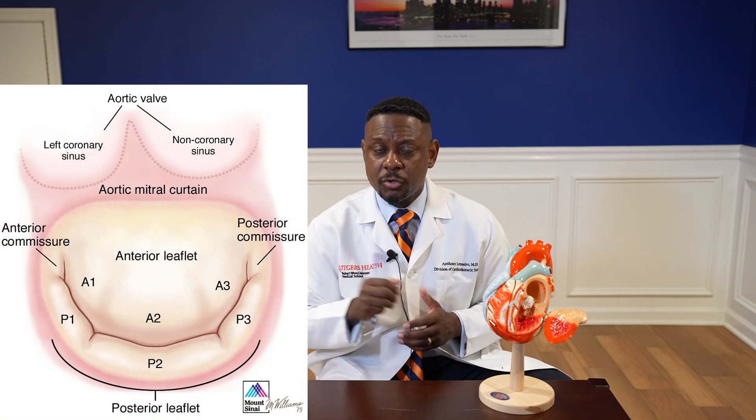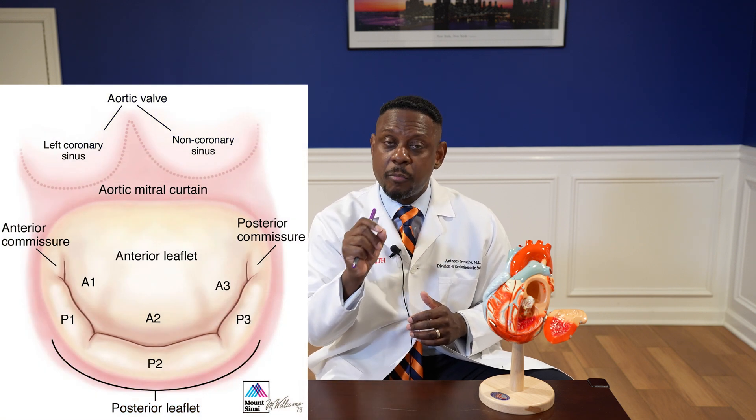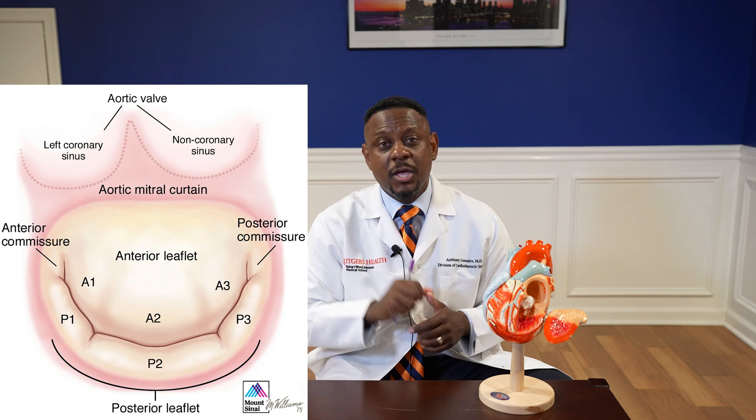Once you see the valve, you analyze it and confirm that replacement is the appropriate surgery. There are two leaflets to the valve: an anterior leaflet and a posterior leaflet. Classically, you'll resect or remove a part of the anterior leaflet. You'll size the valve — which means determining what size the new valve will be — then place sutures through the annulus of the valve, which is where the valve sits. You'll obtain your appropriately sized valve, place your sutures through the valve, and bring the valve into the annulus. You'll then tie your valve down and confirm that it is correctly seated.